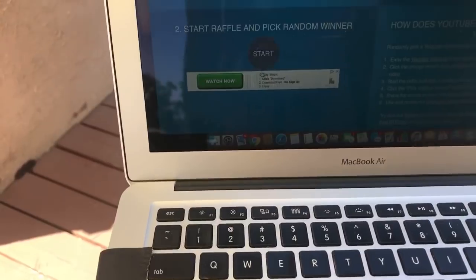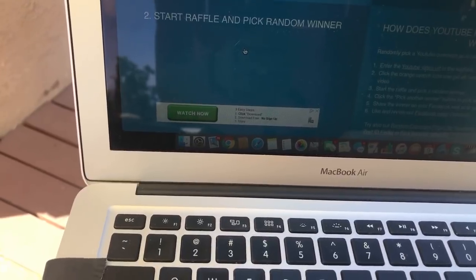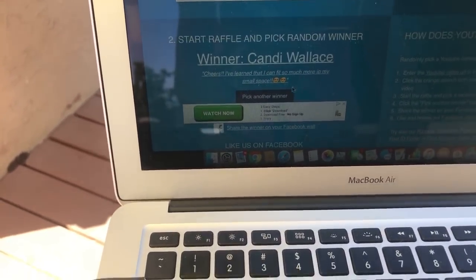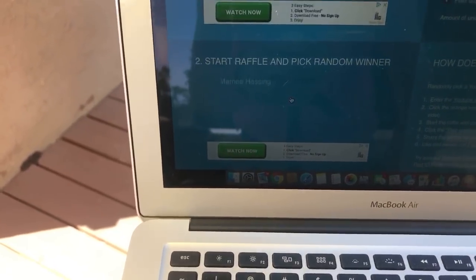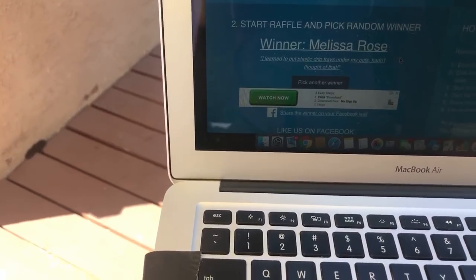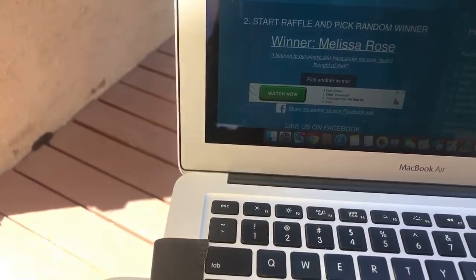Here we go, hopefully it works this time. Drawing for our runners-up — first runner-up is Candy Wallace! Candy, thank you for entering. Candy learned that she can fit so much more in her small space — absolutely, you can fit way more than you think on just a little patio or balcony. Second runner-up is Melissa Rose! Melissa learned to put plastic drip trays under her pots to protect her growing space — great idea.